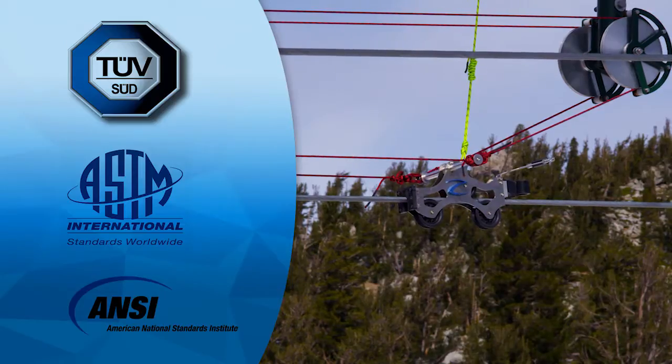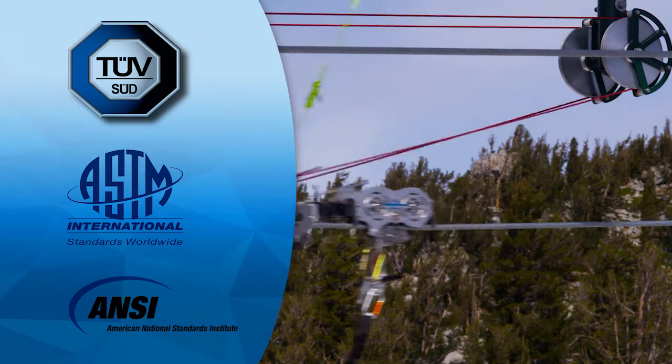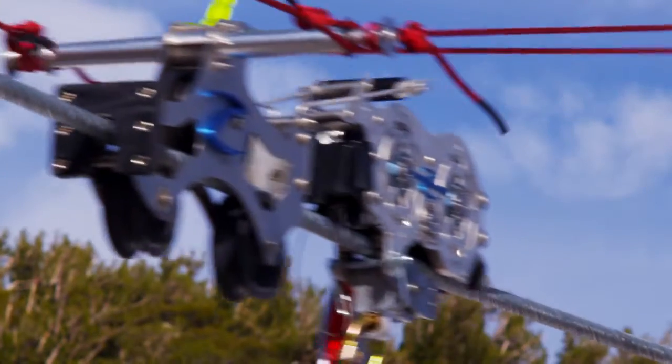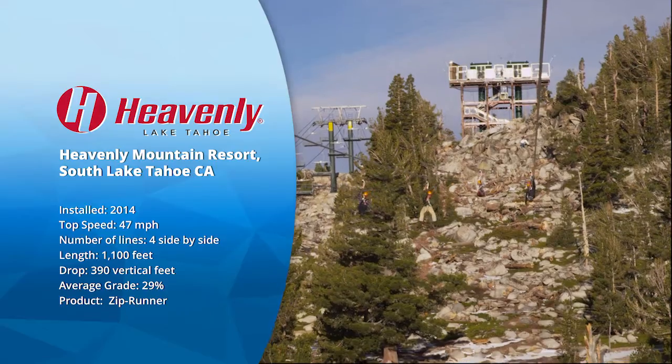All of our rides are designed to TUV-SUD, ASTM-F24, and ANSI B77 track cable standards. With our automatic braking system, participants can focus on the experience of flight. They don't need to worry about braking safely — the system takes care of that. They can just enjoy the ride.